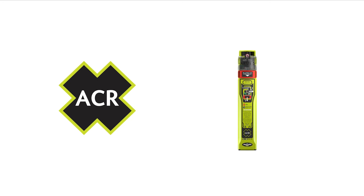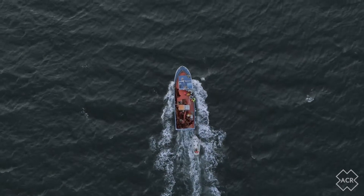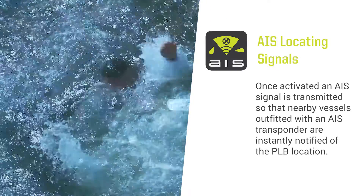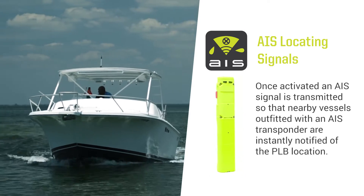ACR is pleased to introduce you to the groundbreaking Rescue Link AIS. As a first of its kind, the Rescue Link AIS includes capabilities previously unavailable in any PLB produced today. The inclusion of an AIS distress alert positions the Rescue Link AIS as a clear winner in the Mariner's debate over whether to carry a personal locator beacon or an AIS man overboard beacon.